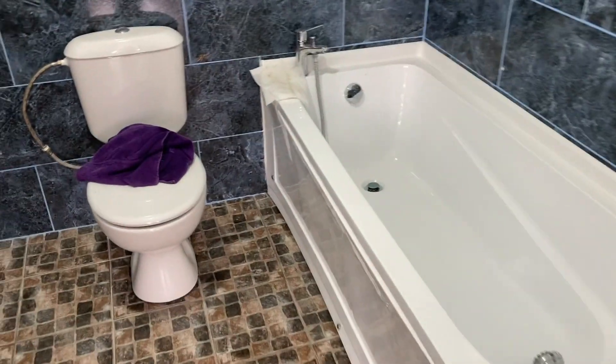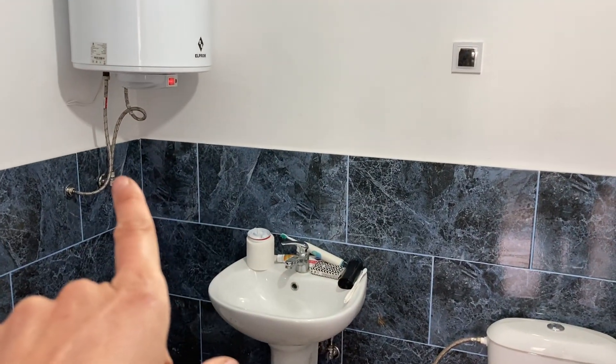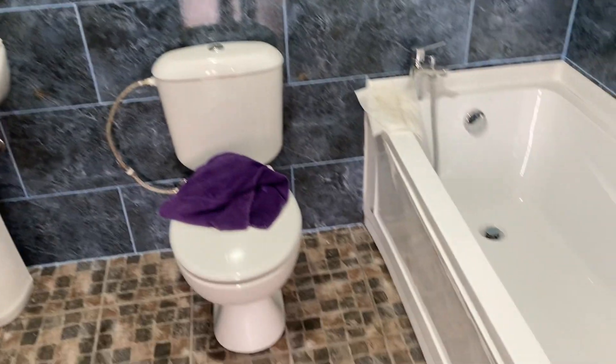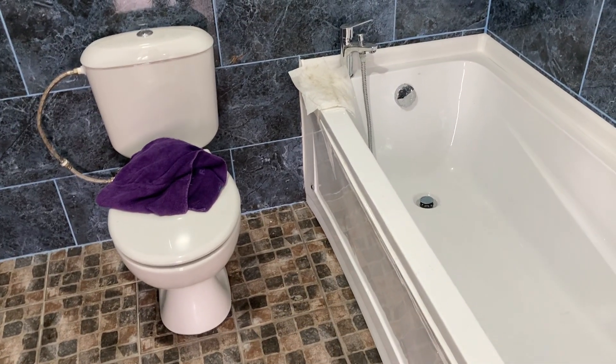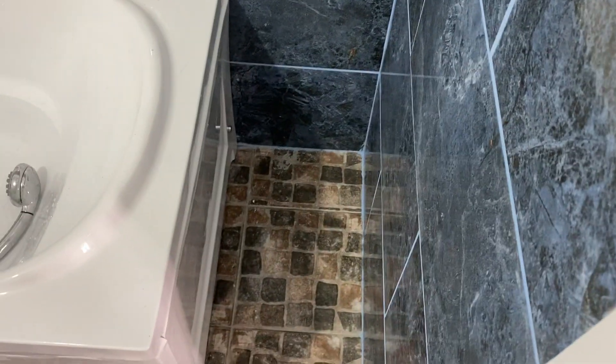The bathroom is looking sort of the same. This is not leaking anymore, it works fine. And this one is not leaking anymore either, it works absolutely great. The mop lives here — there's a little space, maybe the mop can go there.